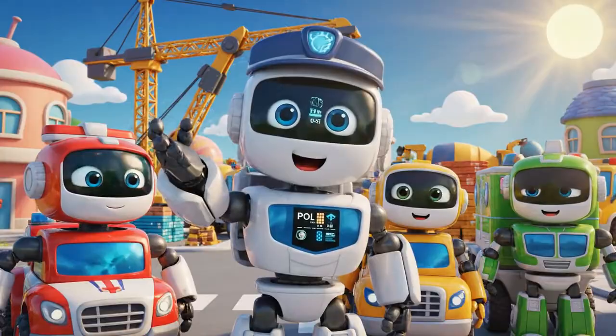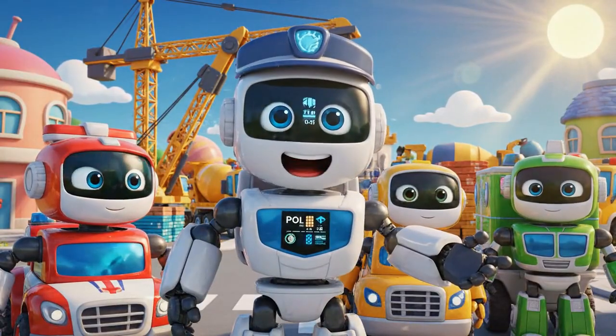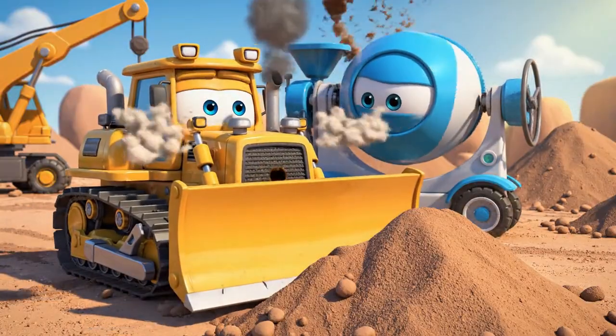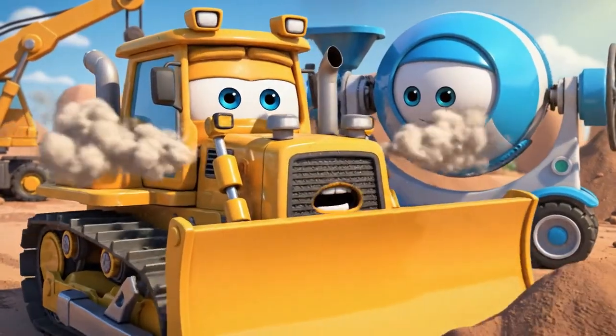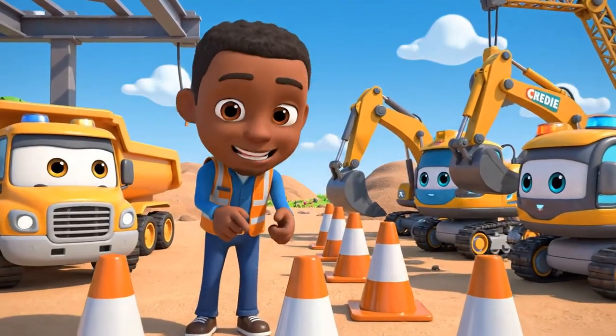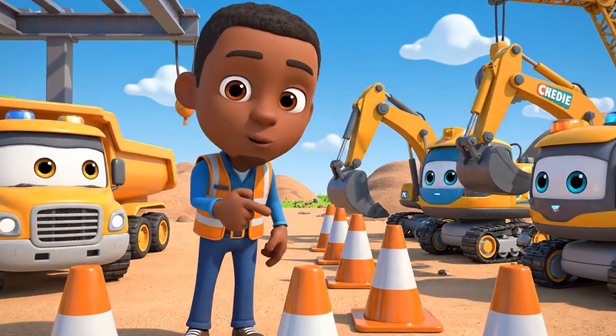Hello everyone! We're here for the daily safety check! Safety check just means more waiting — I want to work! Okay team, today's lesson is about safety cones.